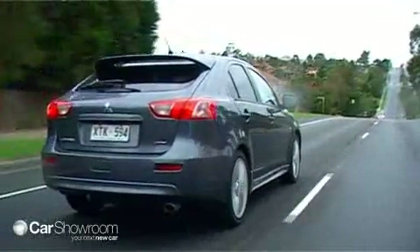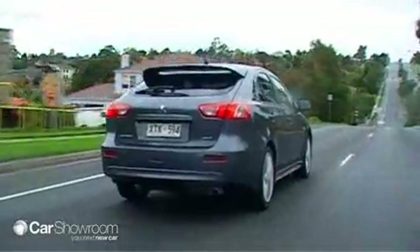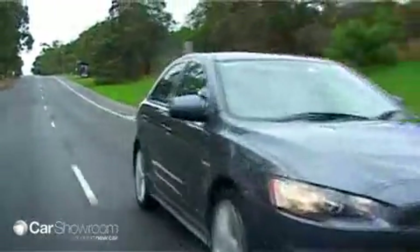But on the road, the Sportback delivers a high standard of driving dynamics, with a responsive power plant when merging into gaps on the freeway.